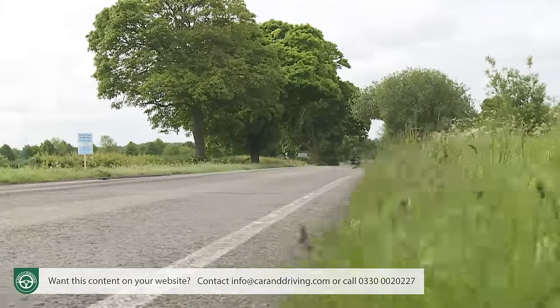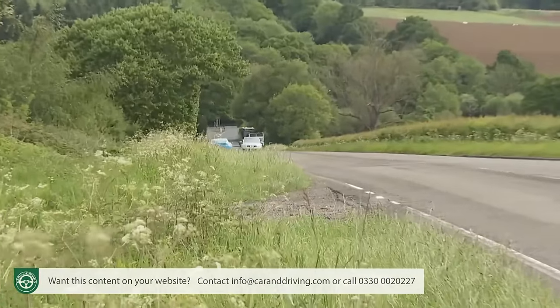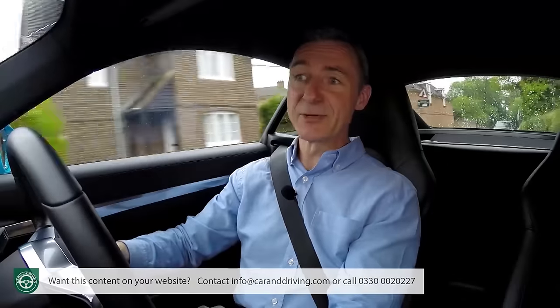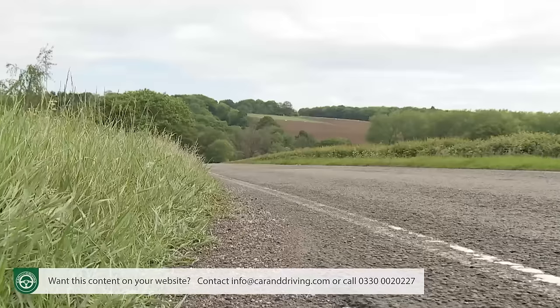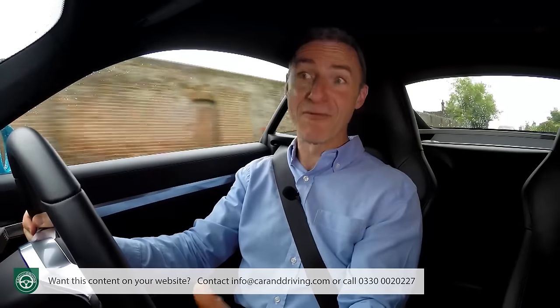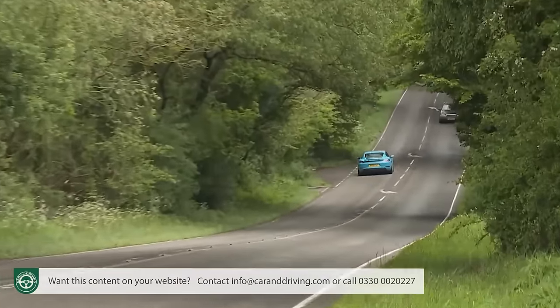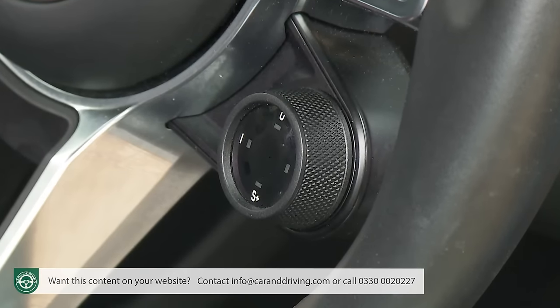For overtaking, most of the mid-range punch is delivered at about 4,500 rpm. If you've specified your 718 with PDK and the optional Sport Chrono Pack, an extra Sport Response button on the steering wheel will precondition the drivetrain for maximum acceleration over a short but frantic 20-second period. We've elected to stick with the standard six-speed manual gearbox for this test, but we do have the driving modes dial that comes with the Sport Chrono Pack.